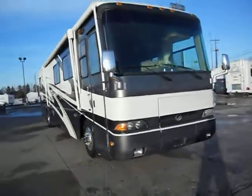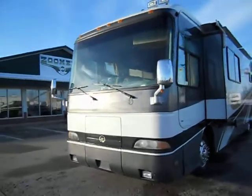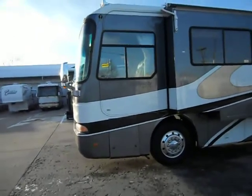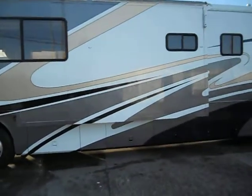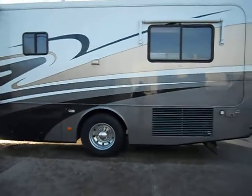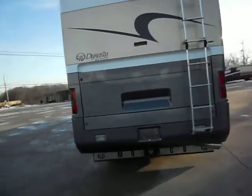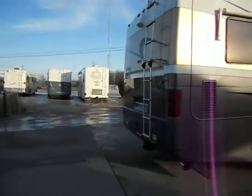It's a 40-foot, one-slide unit. As you can see, the paint's really good. It has a 350 horsepower Cummins engine. Up top it has an In-Motion Satellite System. It has aluminum wheels. Up top on the slide it has a topper. Good basement storage. This unit does have a tow package.